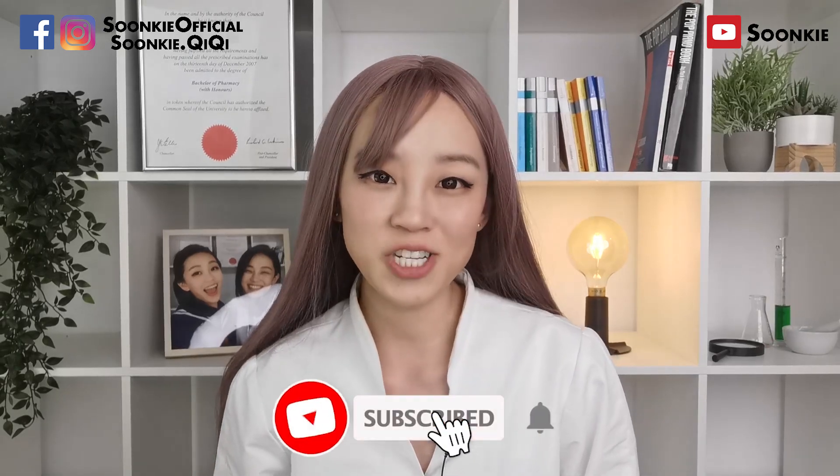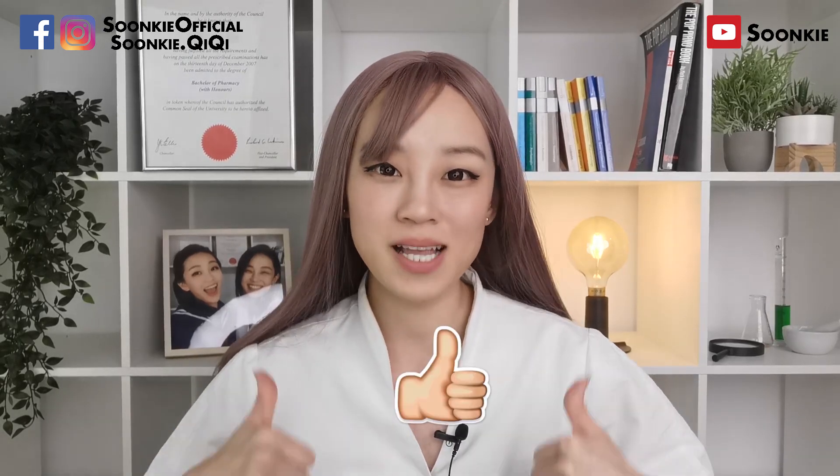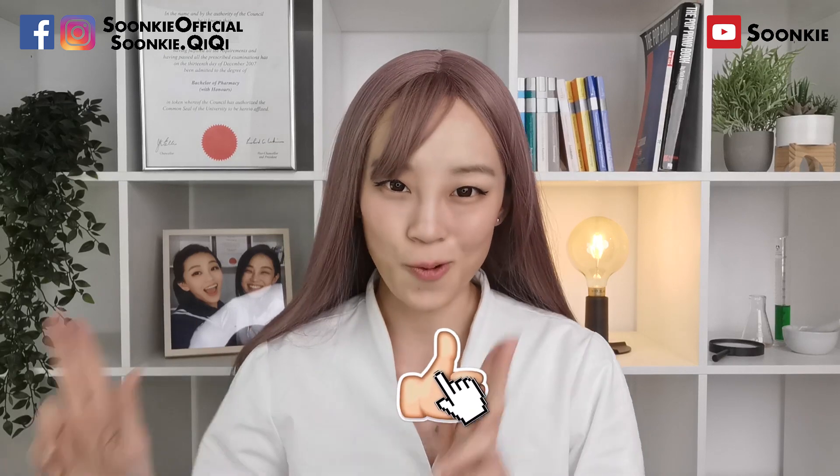Now, if you haven't already subscribed to my channel, hit the subscribe button now and thumbs up. Without further ado, let's rock it.